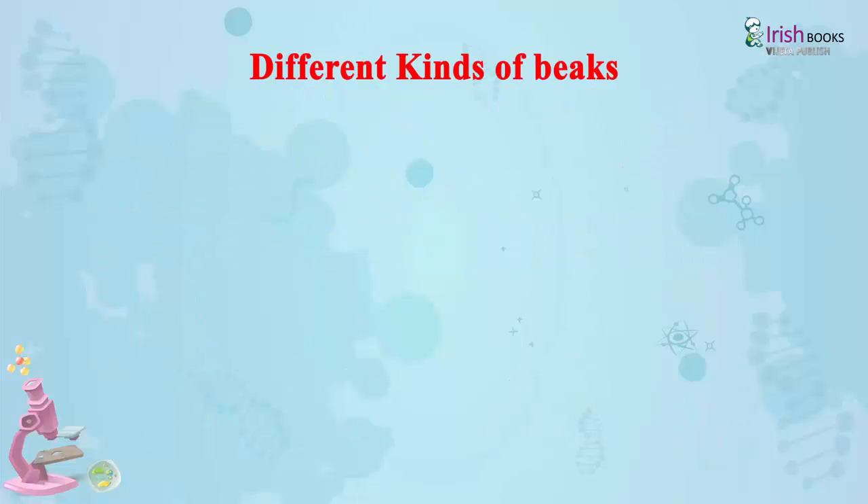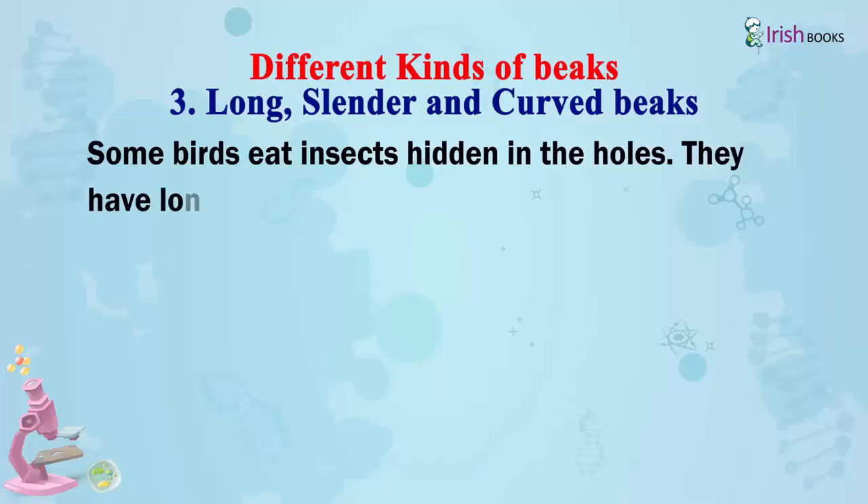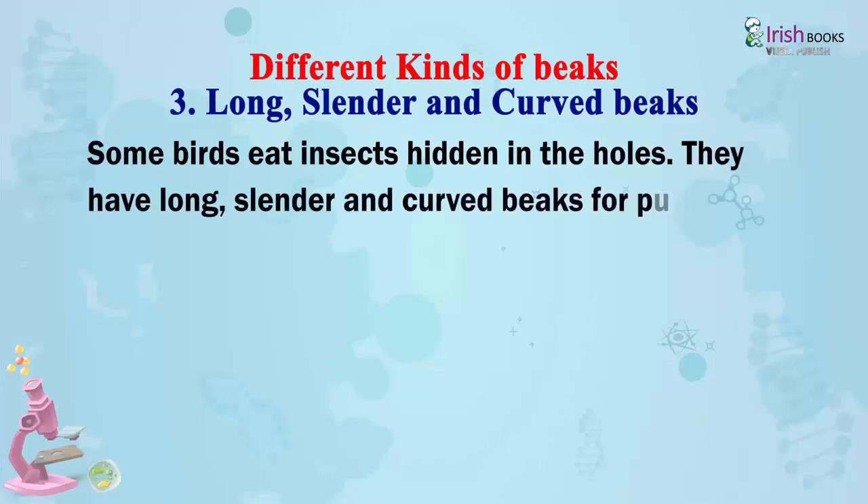Long, slender and curved beaks: Some birds eat insects hidden in holes. They have long, slender and curved beaks for pulling out insects from their hiding places.